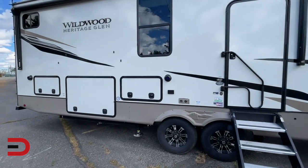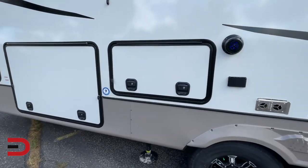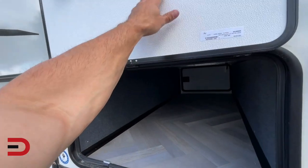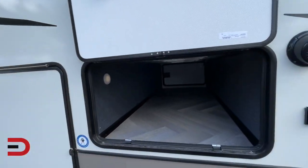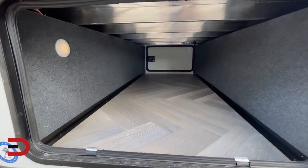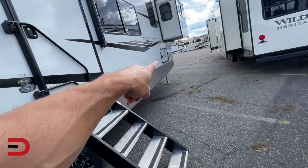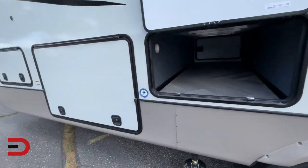Let's talk about the storage on the outside and the pass-through. You've got the slam-latch opening doors here — they stay open on top, with magnets to hold them. Look at the giant storage all the way through with access on both sides. You have the same opportunity on the front as well.